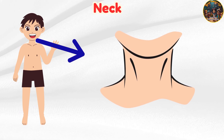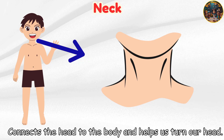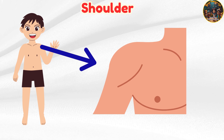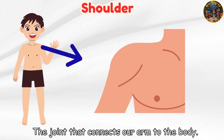Neck — connects the head to the body and helps us turn our head. Shoulder — the joint that connects our arm to the body.